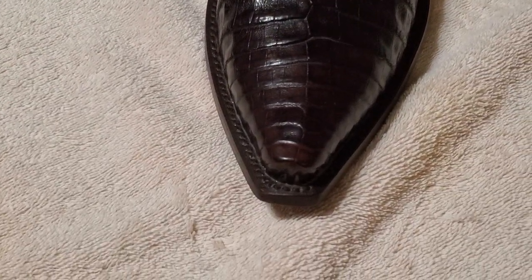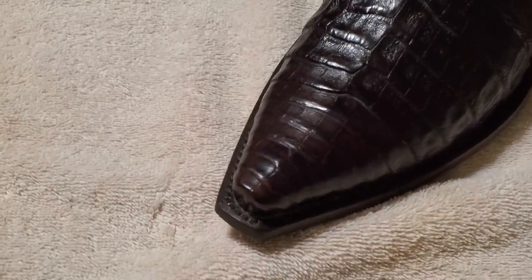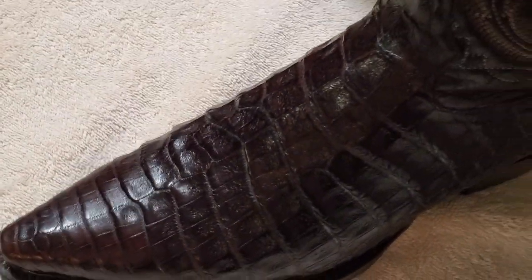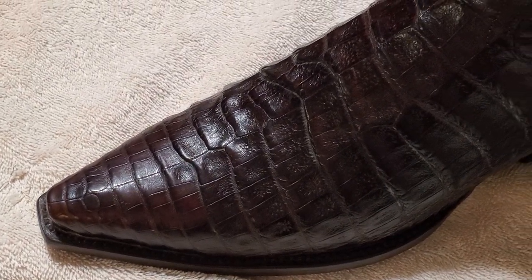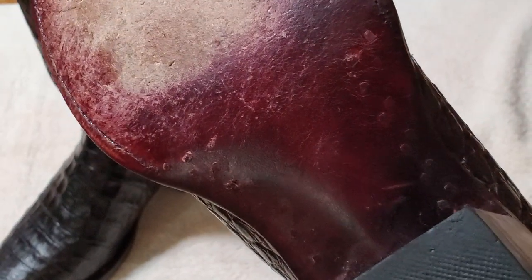Single-stitched welt — look how nice that is. Snip toe — that's how all of my boots are. I don't like the round toe; maybe a J-toe would be the only other one I'd go with. These are super comfortable. This is size 12D and they fit true to size. On the bottom you have lemon wood pegs, brass nails, a metal shank, and a Goodyear welt.